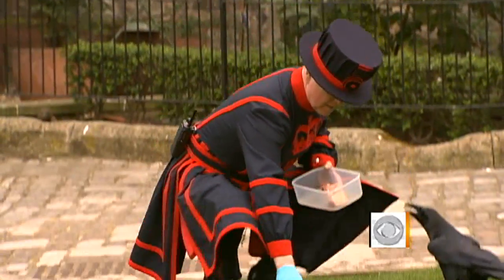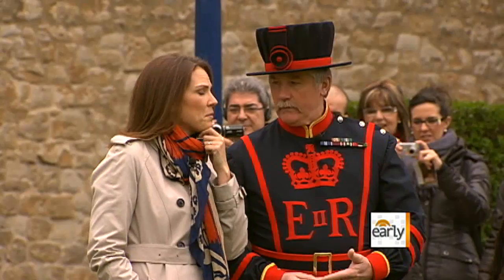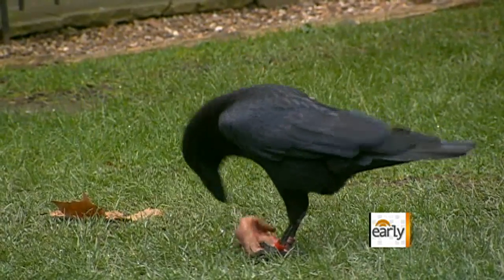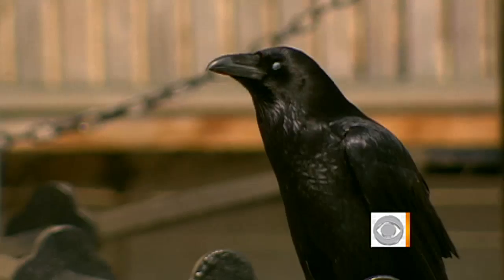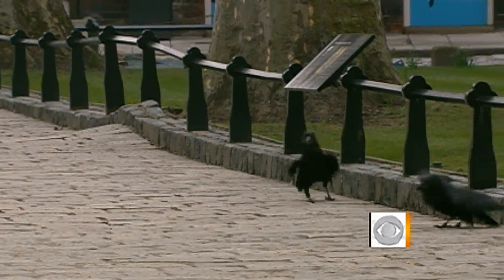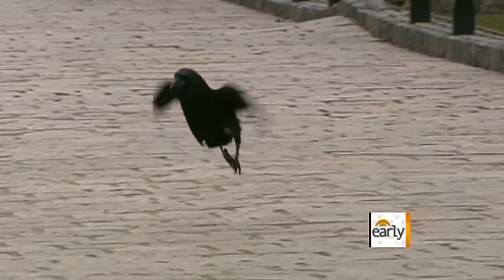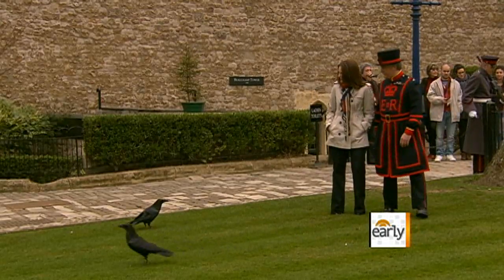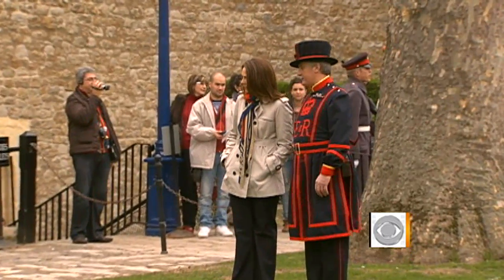The Beefeaters live on site, sharing their home with some very well-known birds. Why are there ravens here? It's all part of an old superstition that if the ravens leave, the Tower will fall down and there'll no longer be a king or queen. To make sure that doesn't happen, their wings are clipped — limiting flight, but not their signature strut. Keep your wits about you as to where they are, because they'll sneak up and try and bite you on the back of your ankles. That would be bad.